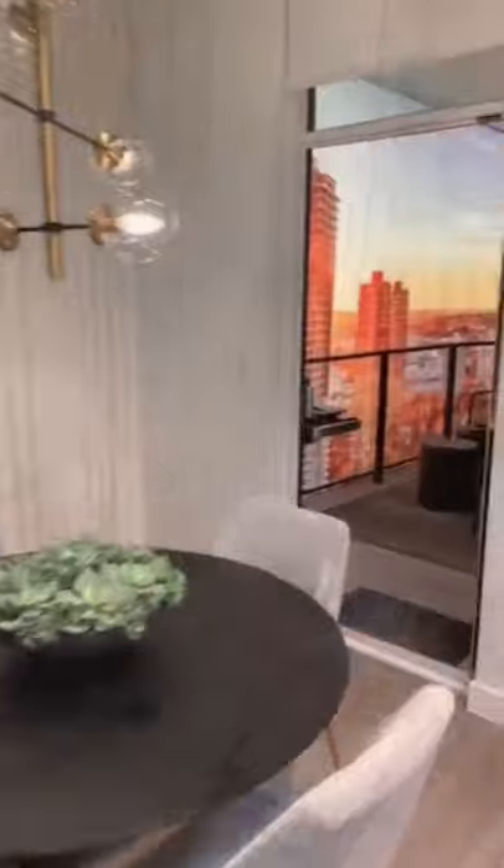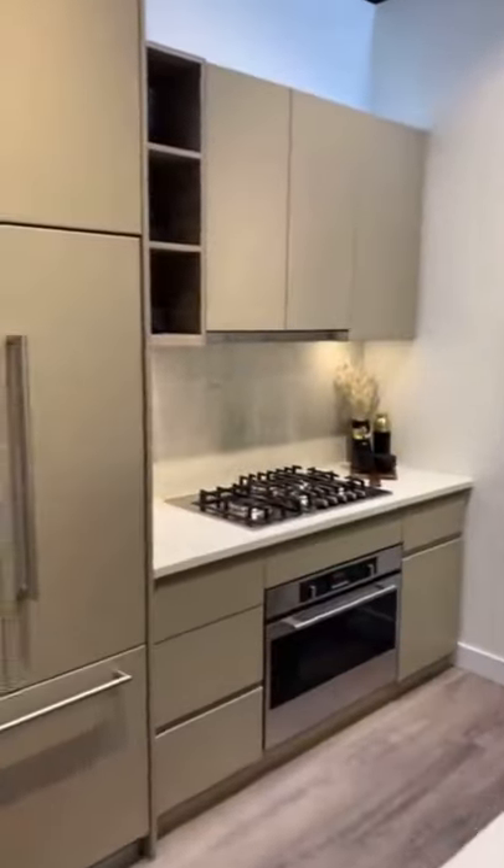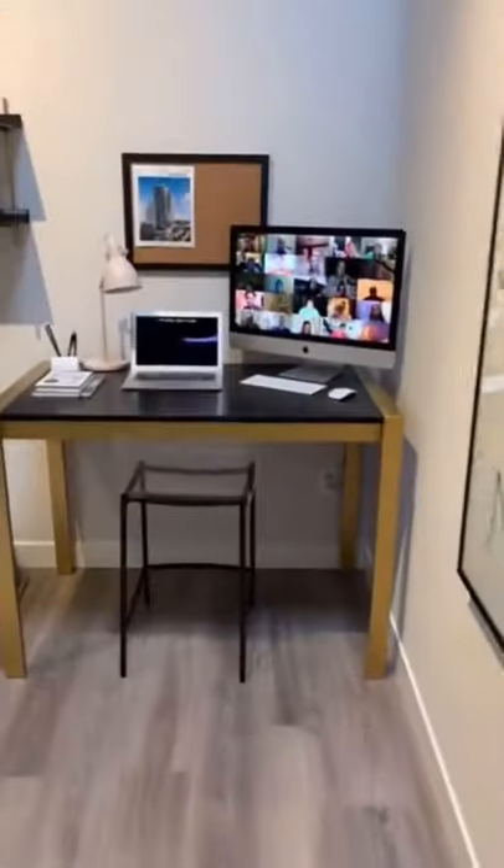This is a showroom, so these views are not real, but they are renderings of what the views would look like. Just a side note, we love the zoom staging.